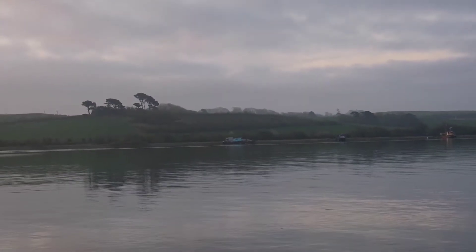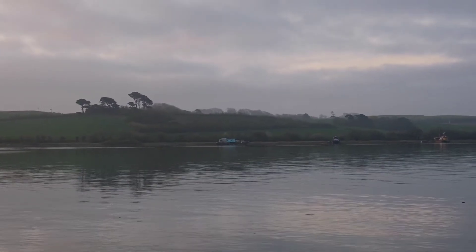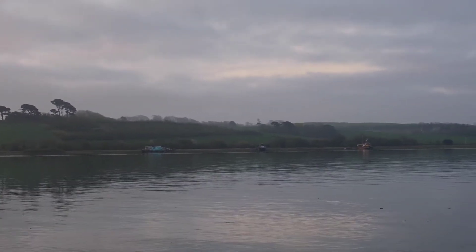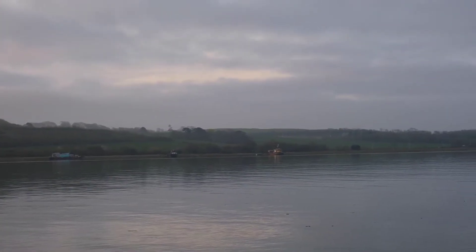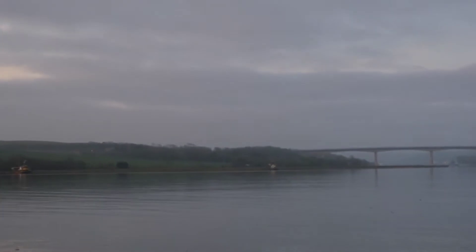Over the other side of the river there, as you can see, there's three or four houseboats — one there, one there, that orange one over there — and quite often there's one over there just by the bridge.